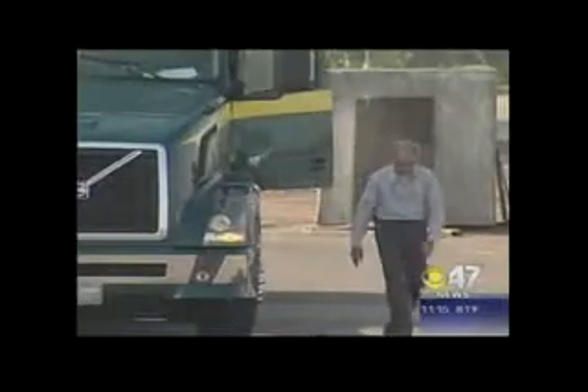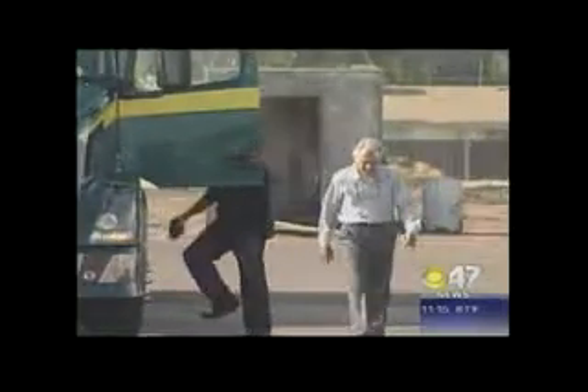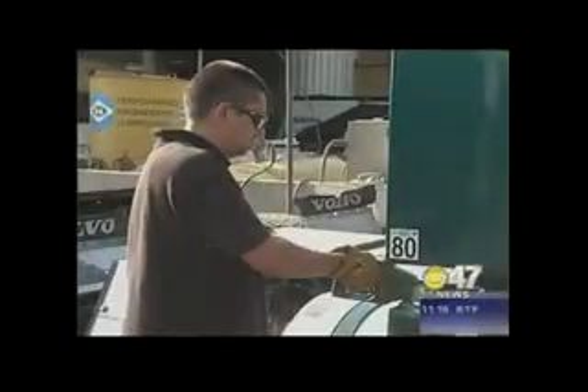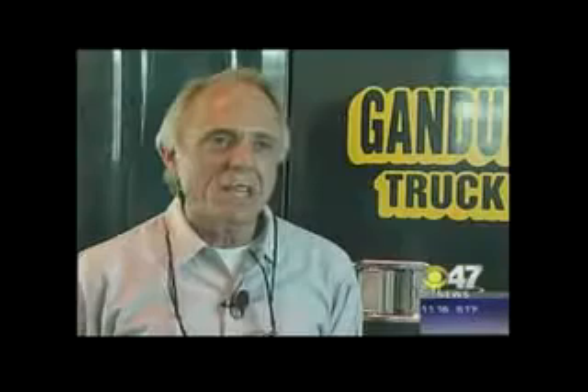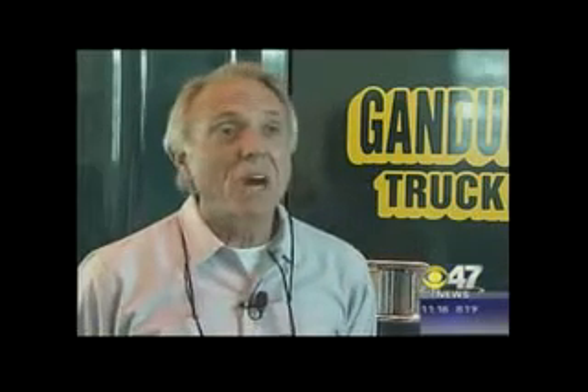A price truck company owner, Jim Gandulia, is willing to pay — considering he last spent $38,000 to fill the storage tank at his yard. If it saves me 15%, that's $7,300. I'll save $7,300 per tank of diesel any day of the week.